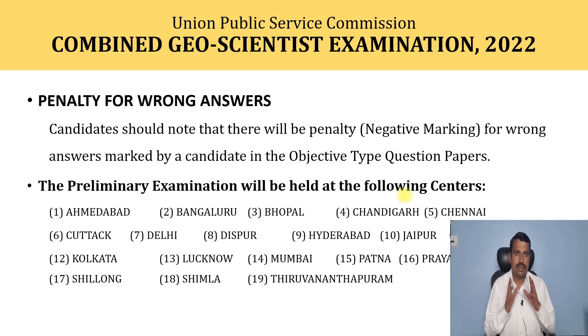The preliminary exam centres in India are: Ahmedabad, Bangalore, Bhopal, Chandigarh, Chennai, Cuttack, Delhi, Dispur, Hyderabad, Jaipur, Jammu, Kolkata, Lucknow, Mumbai, Patna, Prayagraj (also called Allahabad), Silang, Shimla, and Thiruvananthapuram. These are the 19 centres where you can give your examination.